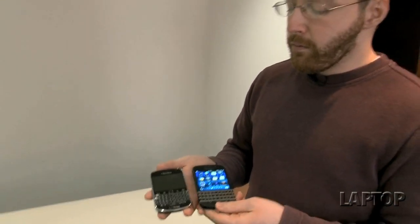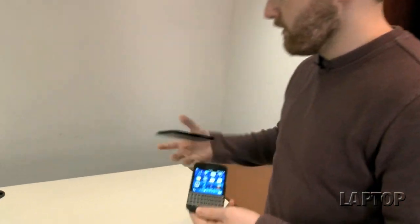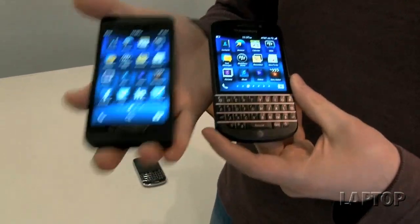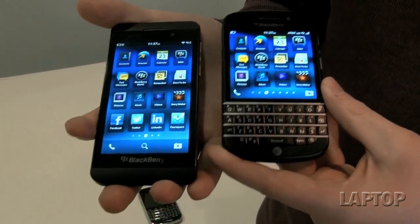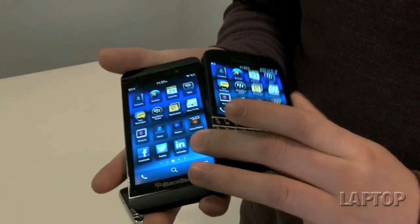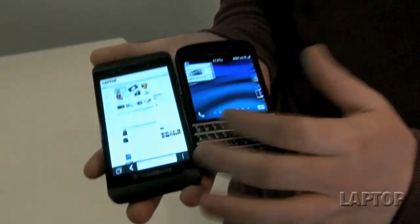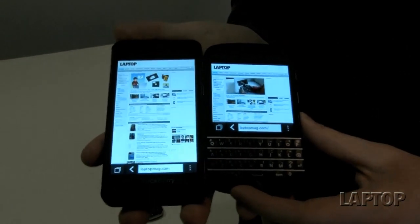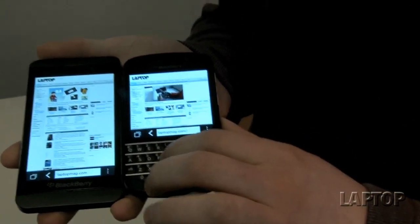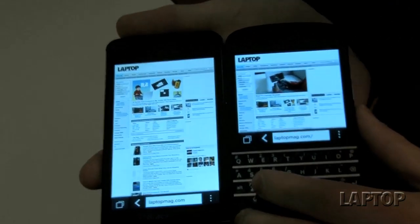One of the things that you give up for the keyboard, however, is screen size. For comparison, this is the Z10, the first BlackBerry 10 smartphone, next to the Q10. The Q10 has a 3.1-inch screen; the Z10 has a 4.3-inch screen, and you can see you give up a lot of real estate. It's not just the physical keyboard down there, but you also have the menu down here, so you have to type in web addresses and things of that nature.